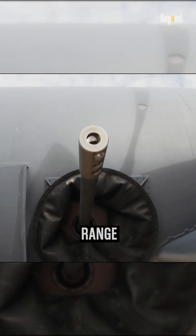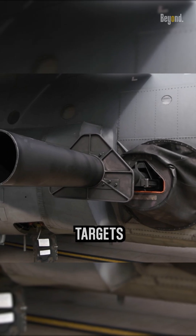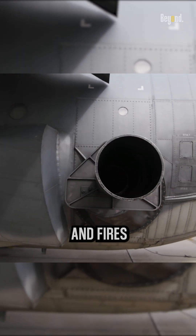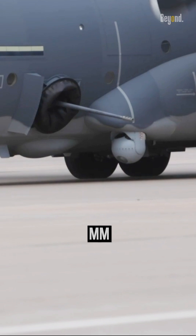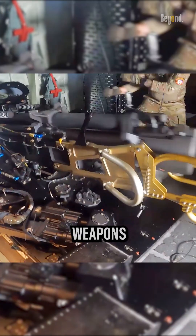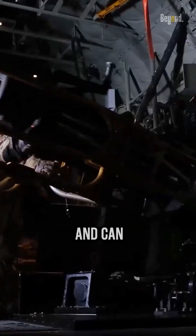The AC-130 is equipped with a range of weapons that can engage targets on the ground. It carries and fires cannons, such as the Bofors 40mm cannon or the 105mm M102 howitzer. These weapons are used for direct fire support and can engage both armored and unarmored targets.